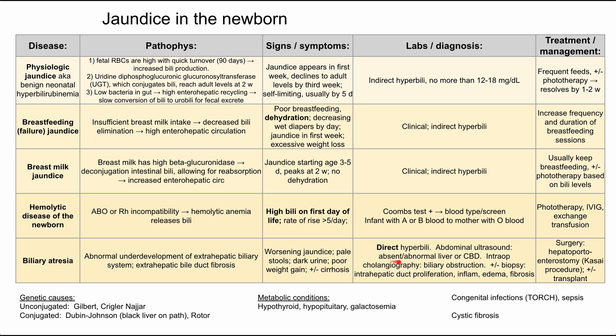Abdominal ultrasound will show absent or abnormal liver or common bile ducts. The gold standard test is intraoperative cholangiography, which will show biliary obstruction, though it isn't done all the time. A biopsy — also not very common — would show intrahepatic duct proliferation, inflammation, edema, and fibrosis. Treatment is surgery: a hepatoportoenterostomy, also known as the Kasai procedure. An alternative is liver transplant, depending on the degree of fibrosis and how much the liver is affected.